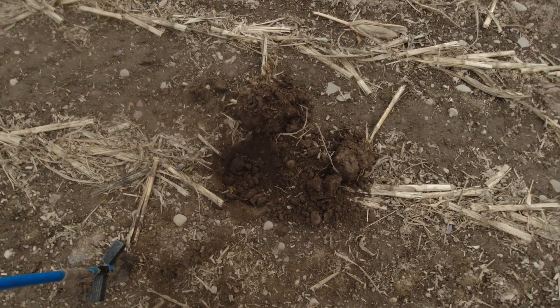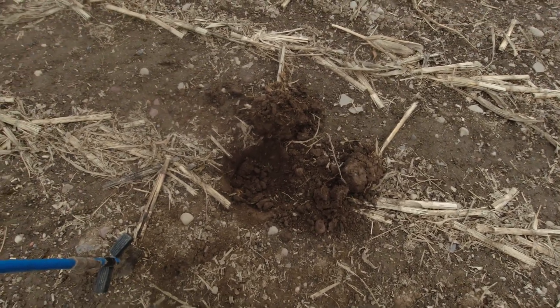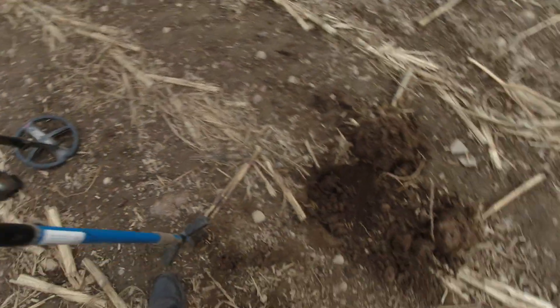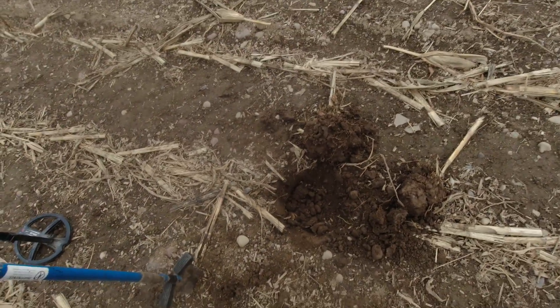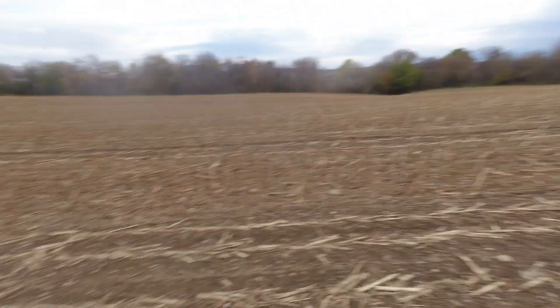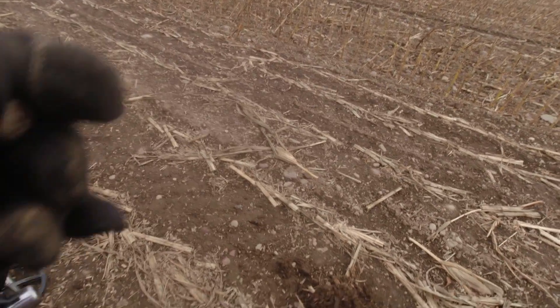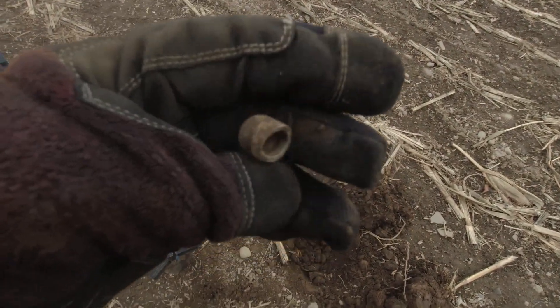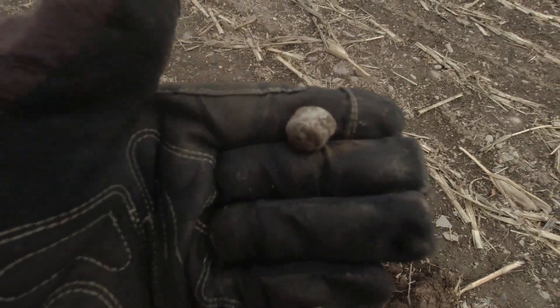This is my first hole of the day. It was ringing up a solid 96, which is on the dais. A solid 96 is usually around the large cent, so I thought for sure out in the field that it was going to be a large cent. As soon as I got it out, it rang up a solid 55, and it looks like a shotgun slug.